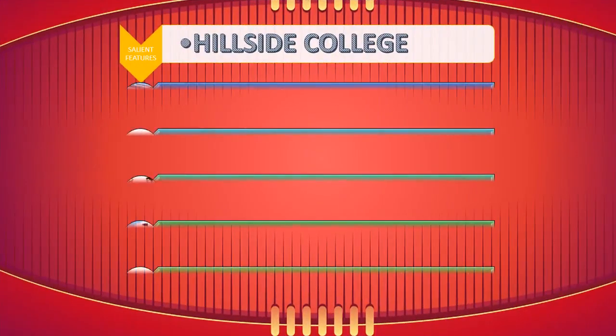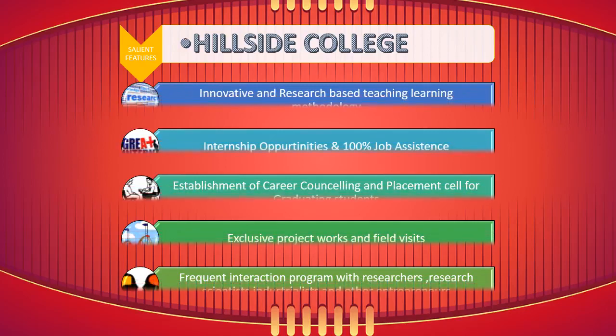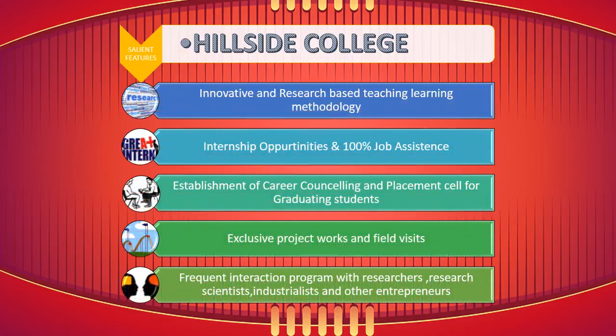Salient features include the following: innovative and research-based teaching-learning methodology, internship opportunities and 100% job assistance, establishment of a career counseling and placement cell for graduating students, exclusive project works and field visits, and frequent interaction programs with researchers, research scientists, industrialists, and other entrepreneurs.